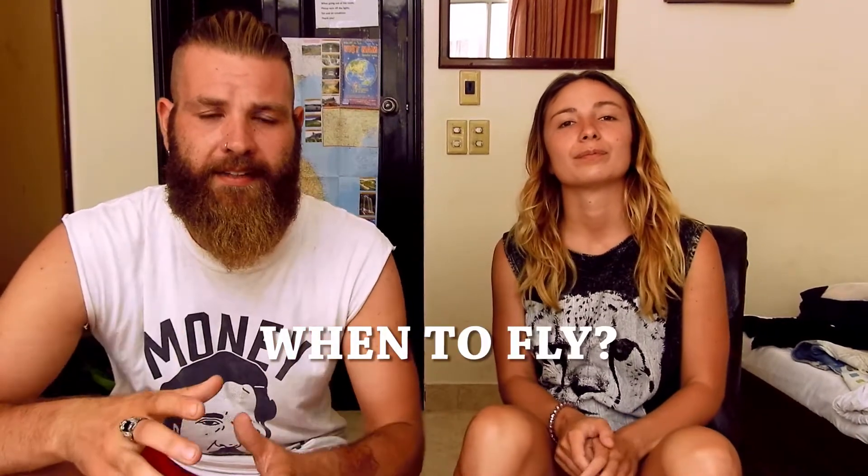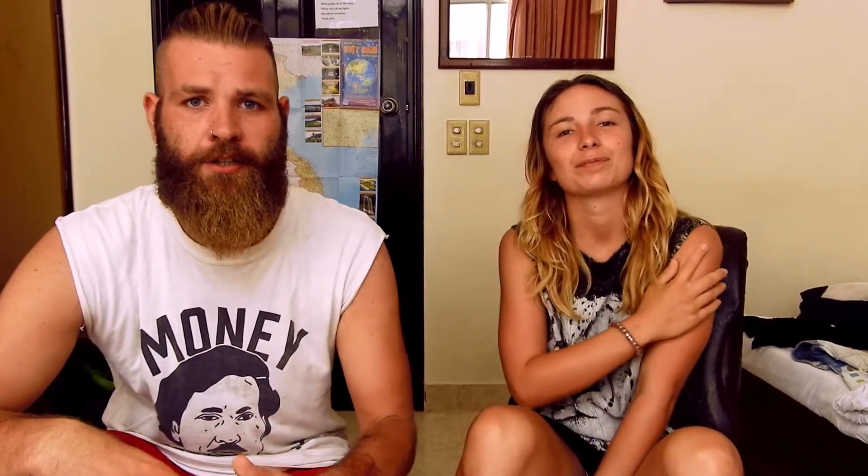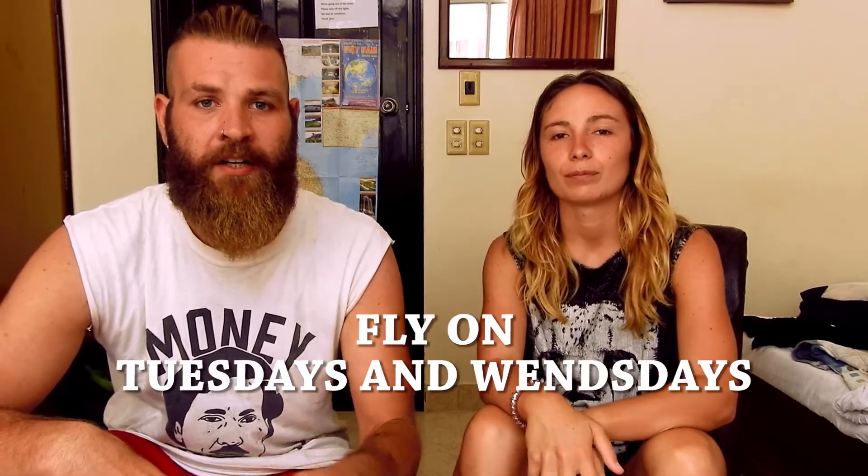When is the best time to book your flights? We did a lot of research and we can conclude that it's cheapest to fly on Tuesday and Wednesday. What does that mean? Don't fly on the weekends because everybody's flying on the weekends.